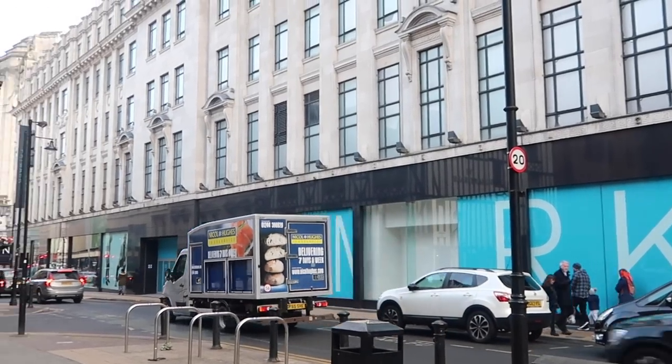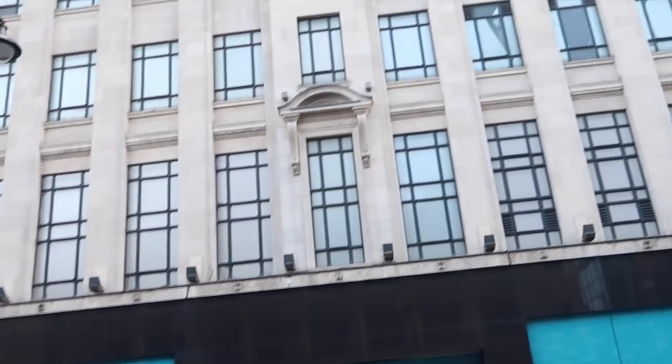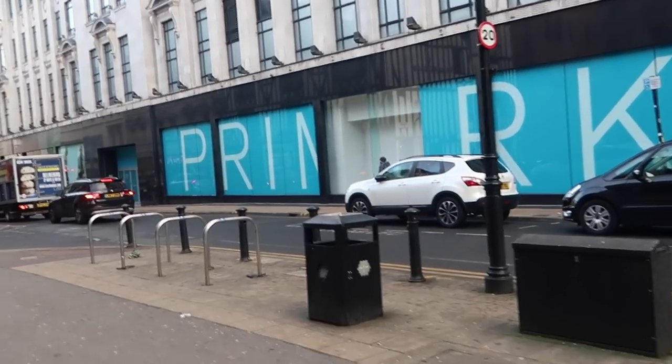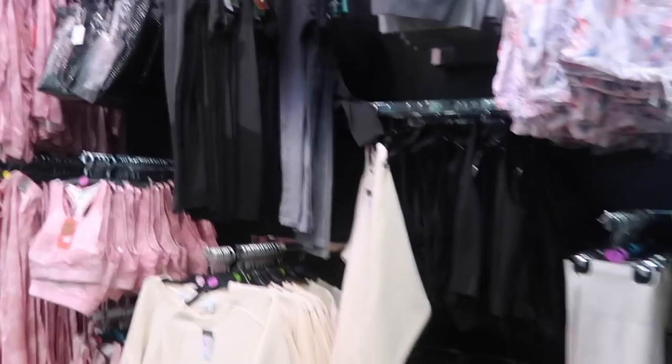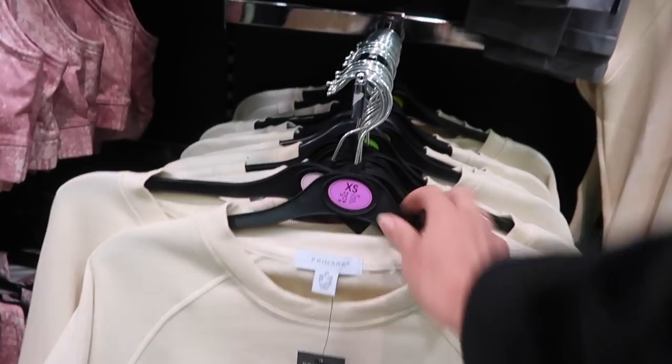Here we are. Just to put into scale how big this Primark is - it is all of this building. So we have a lot of shopping to do. There's a lot of new activewear - I really love this jumper for casual everyday wear.